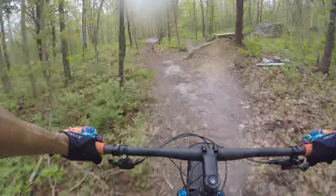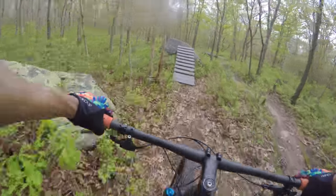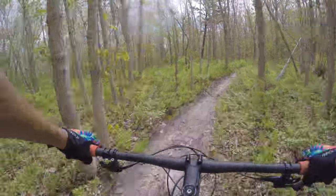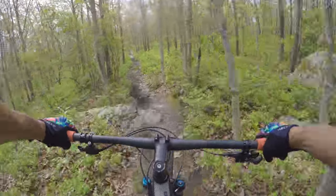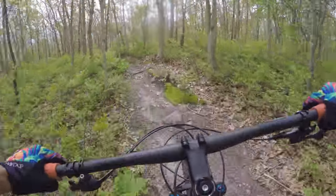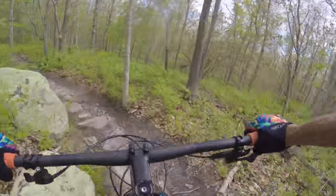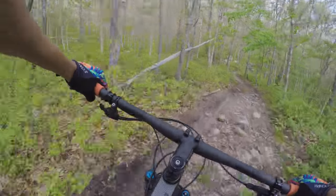Let's see how the Santa Cruz Blur turns with its 69-degree head tube angle. Wow — it's like a razor blade for accuracy! You definitely feel that 69-degree head tube angle though on the short little drops — you've got to get your weight all the way back. Gotta pick your lines carefully with these tires so you don't slice the sidewalls on the rocks. Keep it smooth.